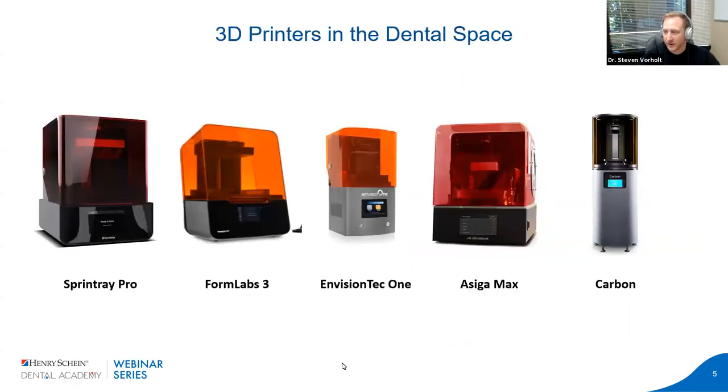Let's talk about what 3D printers are available. The two on the left — the Sprint Ray Pro and Formlabs 3 — are probably the most applicable to a general dentistry office. The Envision Tech and Siga Max in the middle are much more accurate but more expensive, in the $10,000 to $20,000 range, seen more in practices doing full arch rehabs. On the far right is the Tesla of 3D printers, the Carbon, which is only available for lease at about $40,000–$50,000 per year.